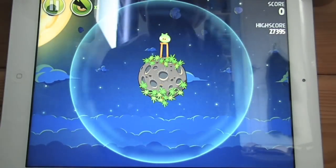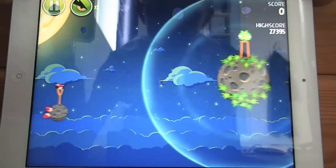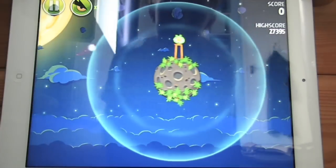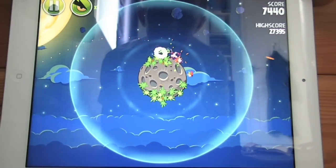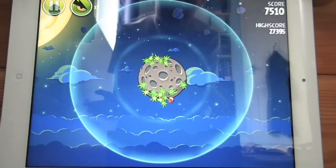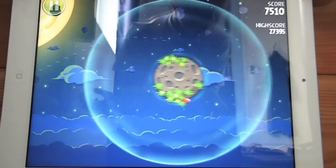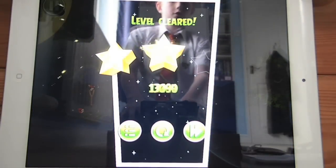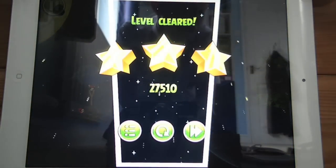There's a level and a video at the start and end. You fire the bird to destroy the pig and you aim to destroy as much as possible to get as many points as you can. But in Angry Birds Space there's quite a lot of new stuff that I'm going to be showing you.